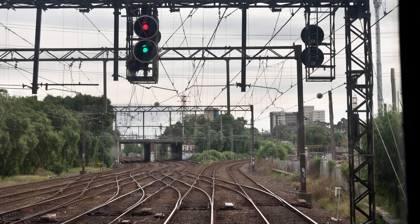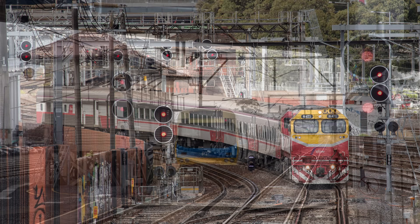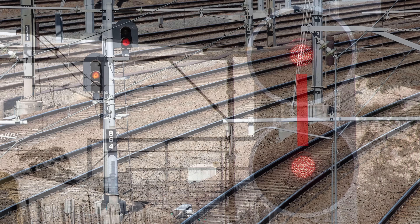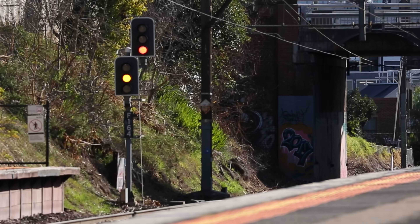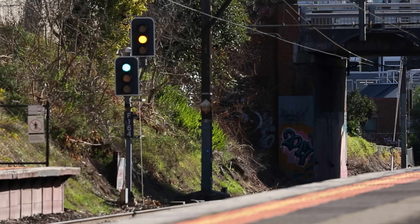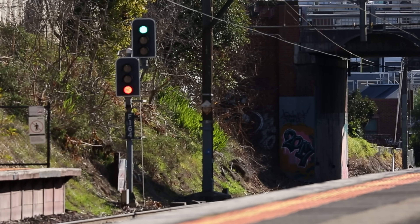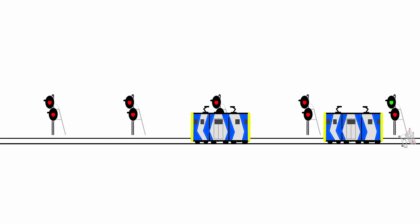An important thing to note is that some signals operate automatically, while others are controlled manually by a human signaller. Manually controlled signals are called home signals, and exist in places where there are junctions, sidings or crossovers — basically anywhere where you might potentially encounter another train coming from the other direction or crossing over your track. You can tell a signal is a home signal by its lights being in straight vertical alignment, while automatic signals have their lights offset diagonally. Auto signals exist mid-section, where trains can only follow one another in the same direction, and they automatically change to proceed once the block ahead is clear. Because there's no risk of encountering a train in the other direction, automatic signals can be passed at stop under certain conditions, which helps keep traffic moving when a signal fails.